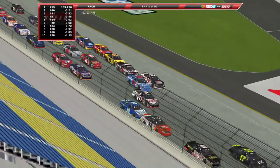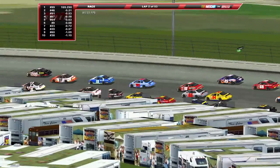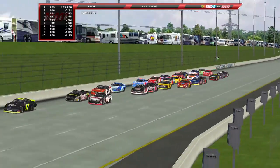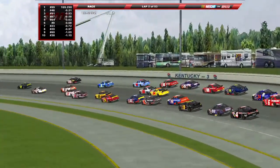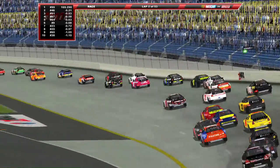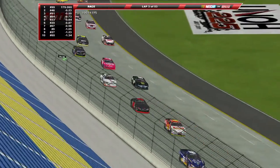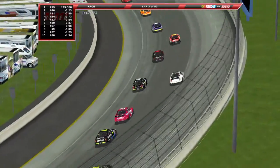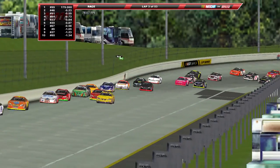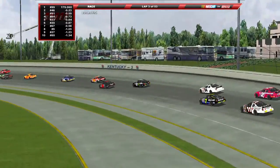This is one tough racetrack to get a hold of. Four wide further back — David Reagan was in the middle of that. But luckily this is a really wide racetrack, so they had some room to sort that out. Now this may be a wide track, but it does get tight pretty quickly. I'm actually surprised at how tight it tends to get sometimes.